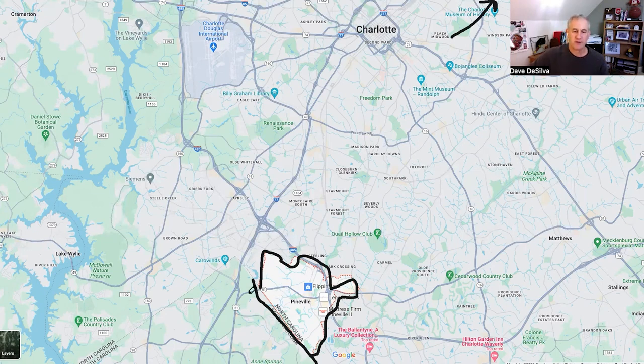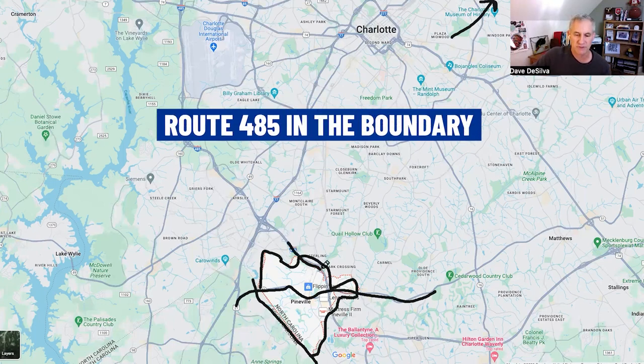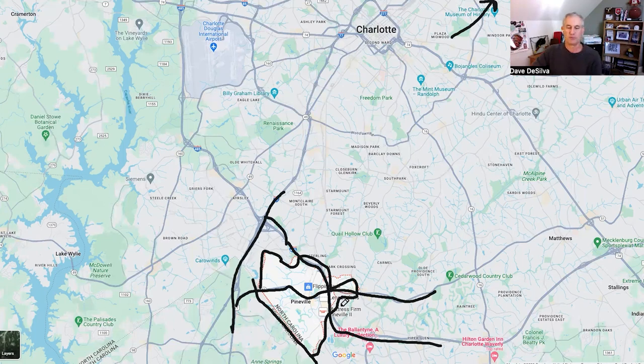The major route in and out of Pineville is Route 51, also called Mint Hill Matthews Road — the east-west route that was the precursor to the 485 loop on the south side of Charlotte, and goes right through Pineville. You've also got 485 on the boundary, Route 77 on the west side, and the South Carolina border to the south.